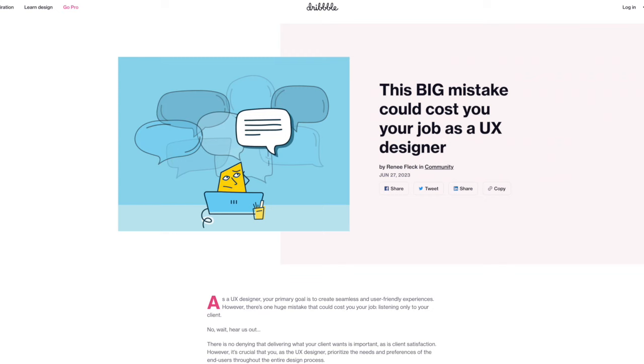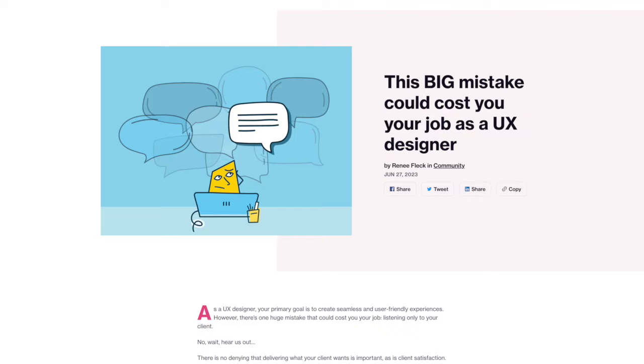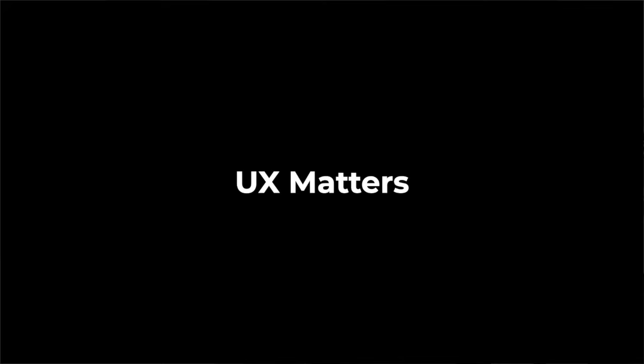Number 9 is Dribbble. Dribbble is a website I use every day to get design inspiration. It's essentially a showcase for designers but there's actually a blog section, and I've really enjoyed this article about a mistake that could cost you a job as a UX designer. There's lots of great tips and the community section is brilliant.